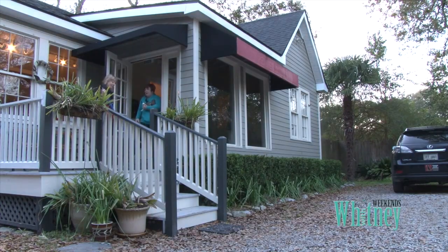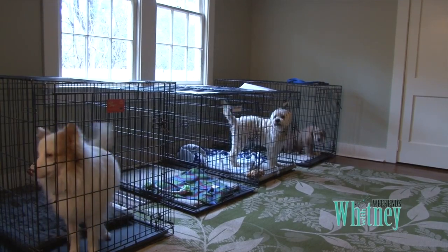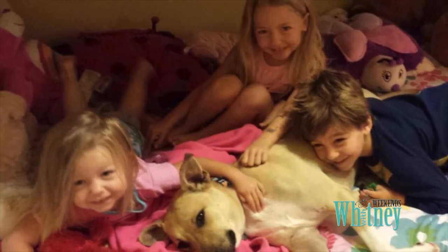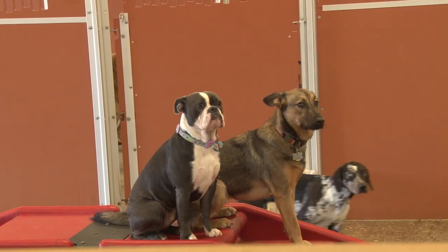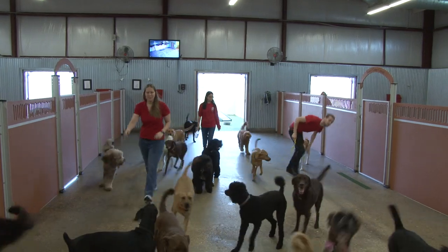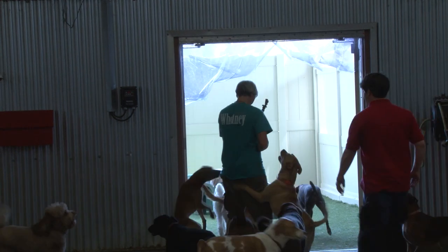Find out how inside this house the lives of thousands of animals have been saved. Friends of the Animals Baton Rouge has such a unique approach and success rate, they could very well change how homeless animals are treated and saved worldwide. Plus, we take you to a new place in Baton Rouge where your furry four-legged friend gets to make new friends, play, and have some mental stimulation away from home. We'll show you why this is one of the fastest growing in the U.S. and a model for others across the country.